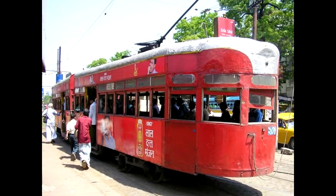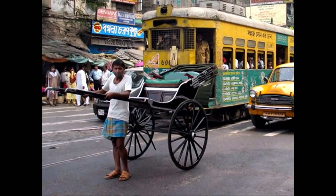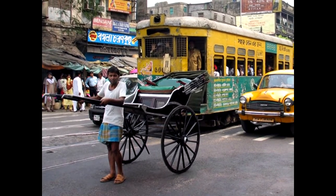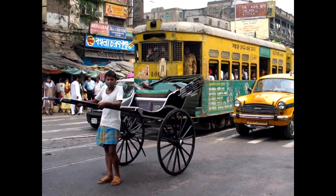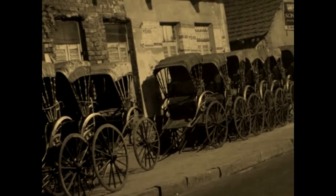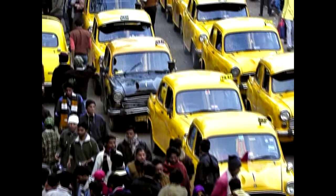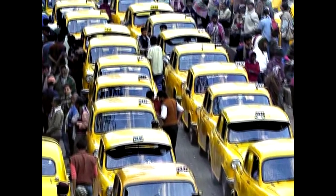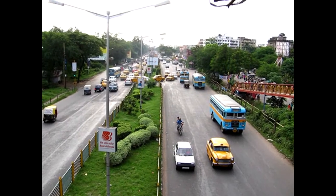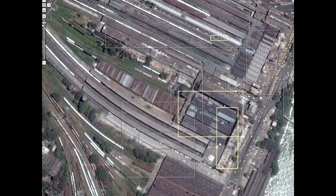Calcutta now has a modern underground subway. Trams aren't the only way to get around — Calcutta is one of the few cities where you can still get a ride with a human porter. Backbreaking work doing these — an amazing scene. A traffic jam of cabs approaching the Hooghly Bridge. There are fairly good roads in Calcutta.